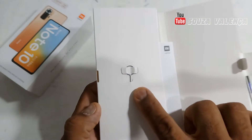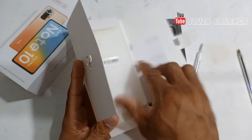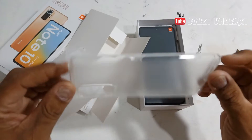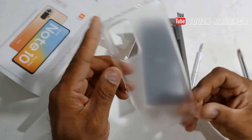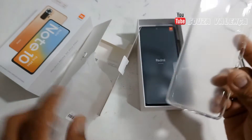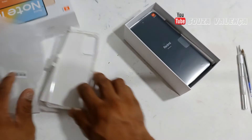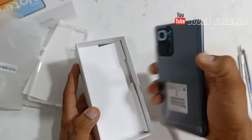Let's see what comes in the box. We have here the SIM tray key, a manual to take a look at, and a silicone case to protect the phone. Many people don't like to use this case, but I'll be using it because in my day-to-day work my hands aren't always completely clean. So, as you can see, we have the SIM tray key and the silicone case.